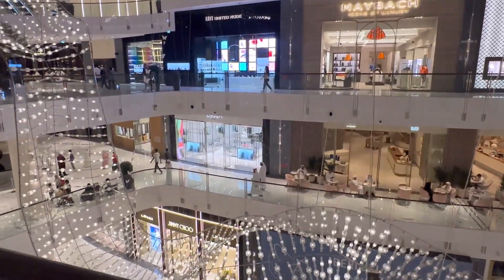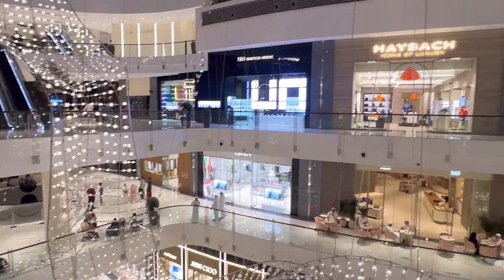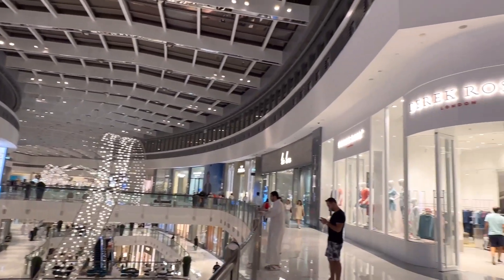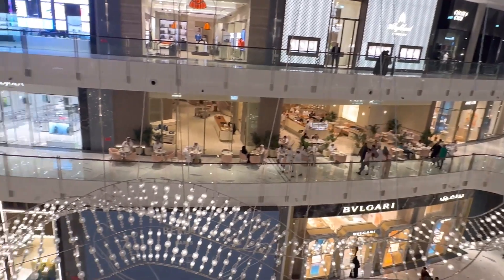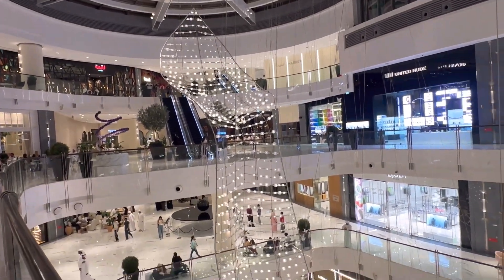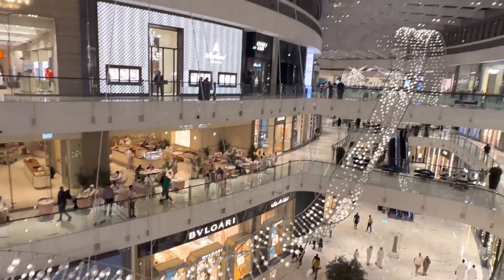Here in Fashion Avenue there are luxury stores like Dior, Jimmy Choo, Maybach, and Bulgari. It looks absolutely amazing. The vibe looks amazing — there is a thrill of lights everywhere. Honestly, it doesn't look as amazing in the video as it does in reality. The whole portion with the lights is incredible.